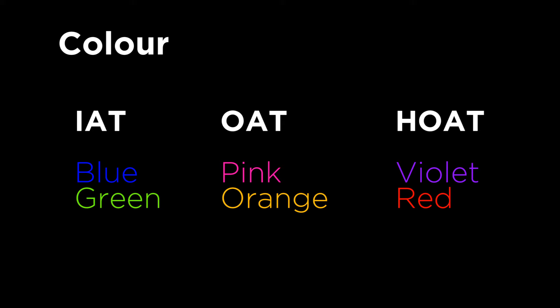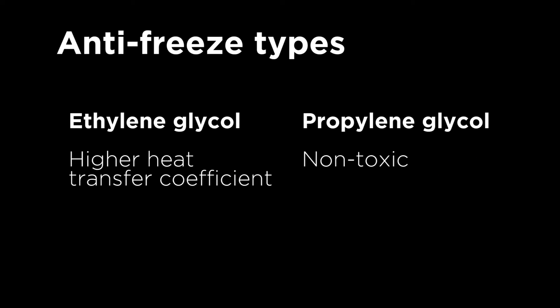As for the colour dye, it varies between manufacturers, so there's no hard and fast rule, but generally speaking an inorganic one is blue or green, organic is pink or orange, and the hybrid is violet or red. Also, two different types of antifreeze are commonly used: ethylene glycol and propylene glycol. Ethylene glycol is toxic, but it's more commonly used as it has better thermal properties.